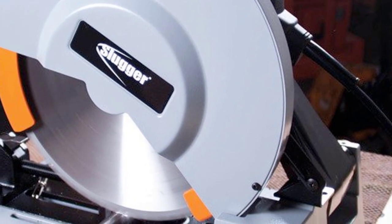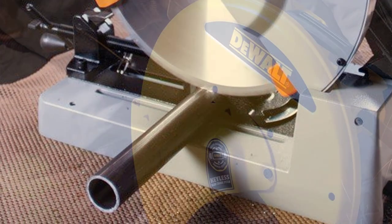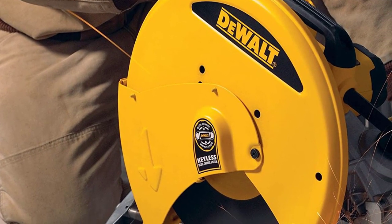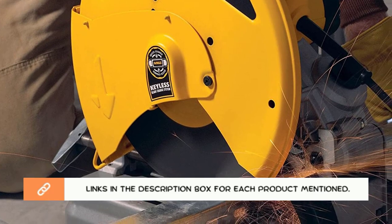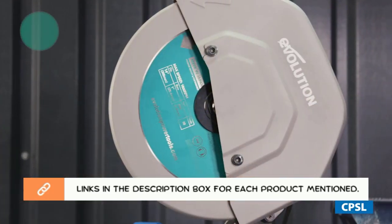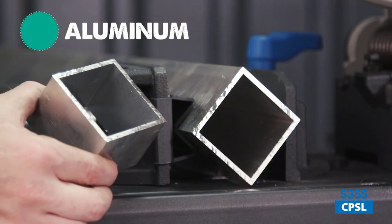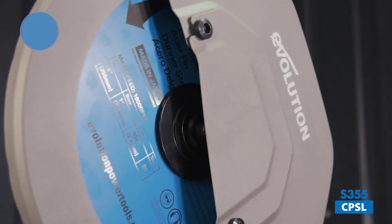To help you make an informed decision, I did extensive research, read tons of reviews, and compiled a list of the best chop saws from reputable brands. After much research, I found these products very helpful. Be sure to check my description — so without any further delay, let's jump into the video.